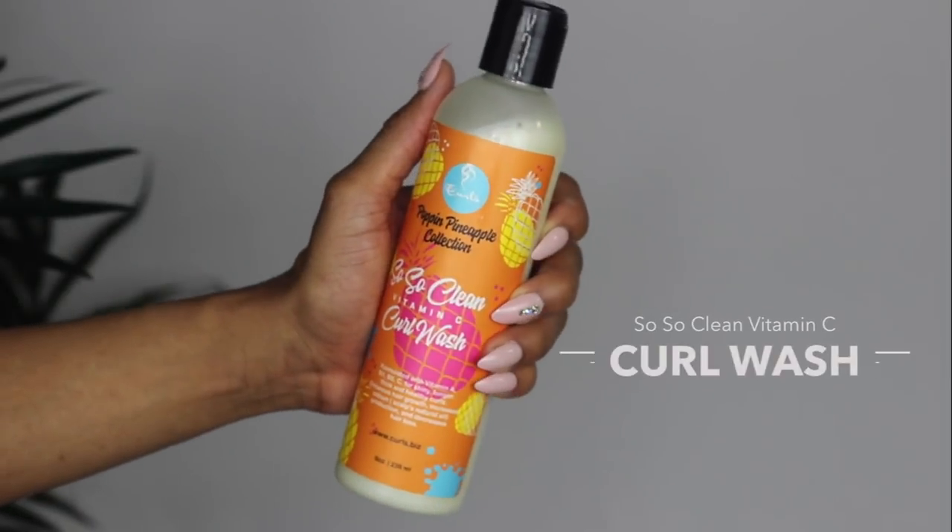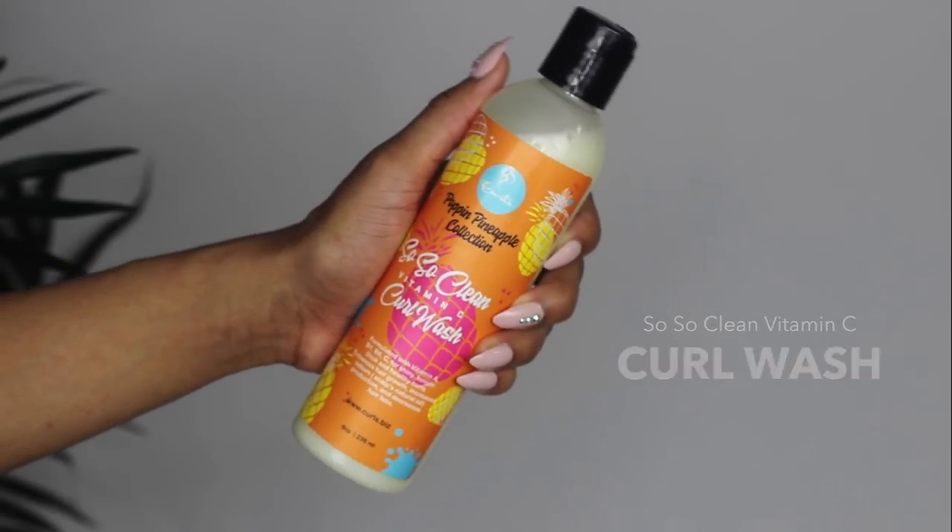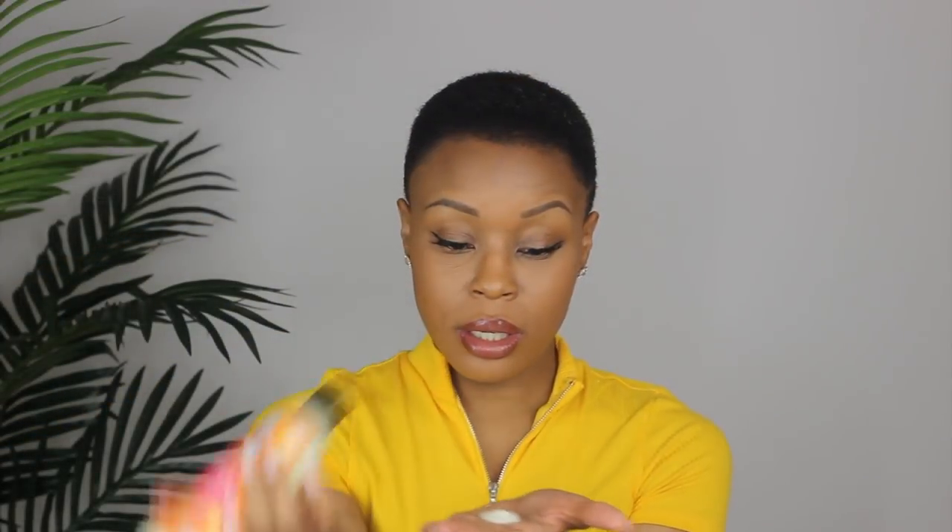Enough with the chit-chat — let's hop right into it. If you all want to see how I achieve this look on my little TWA, then keep on watching. So I am coming at y'all with my hair in its natural state — no products, it's been picked out and it is dry. I'm first going to be starting off by washing my hair, using the So So Clean Vitamin C Curl Wash.